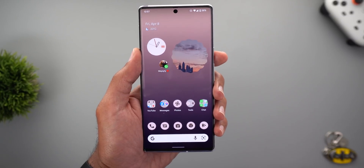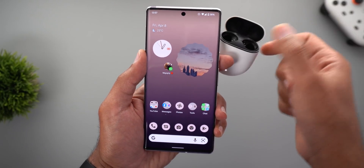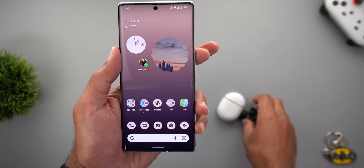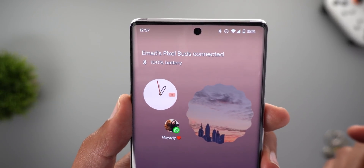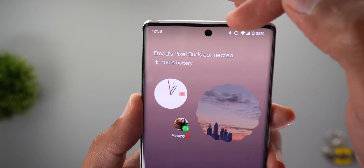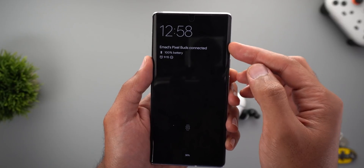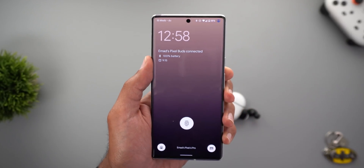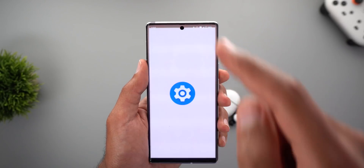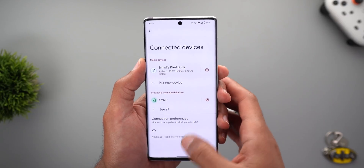Let me show a quick demonstration. I connect my Pixel Buds to my phone and wait a few seconds. Now I can see the battery percentage and the name of the Bluetooth device right on my At a Glance widget. Switching to the lock screen, the same information appears on the always-on display and lock screen. Tapping the At a Glance widget in this scenario takes you directly to the Connected Devices page in Settings.